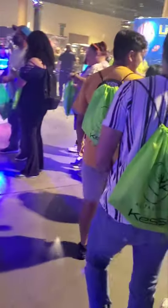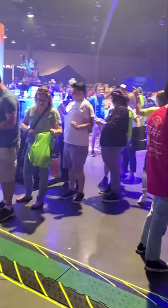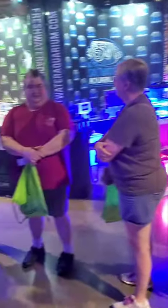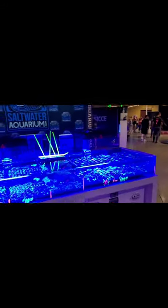So now we're in the convention. I'm going to walk around a bit. It's day two — I'll go ahead and walk everybody around. We'll start off on the salt side, finish on the fresh side.